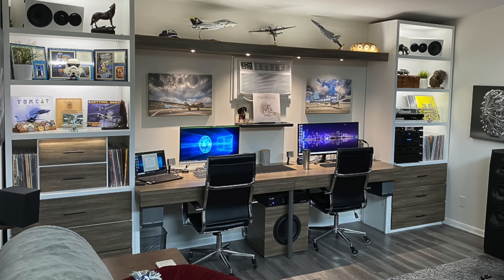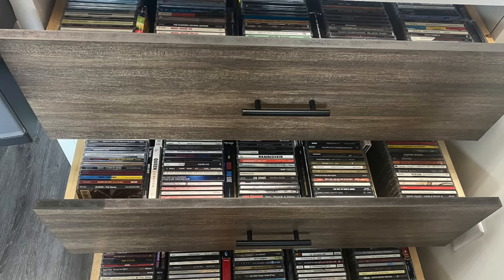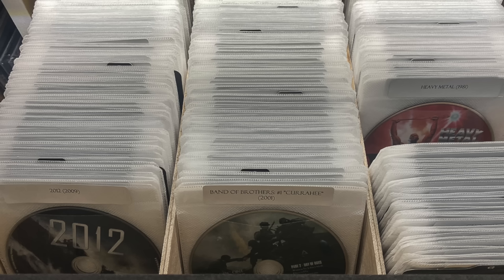The built-in shelf units feature drawers that hold a little over 1,200 CDs and the smaller 12-drawer unit holds all my Blu-ray movies. I'm a fan of Blu-rays as well, though my collection is not huge.